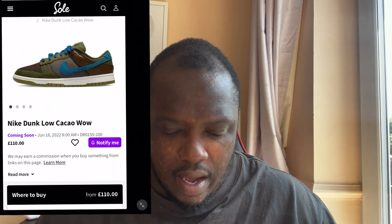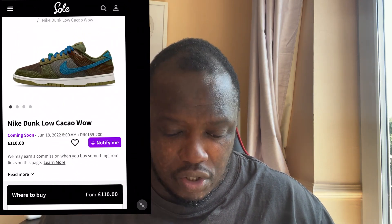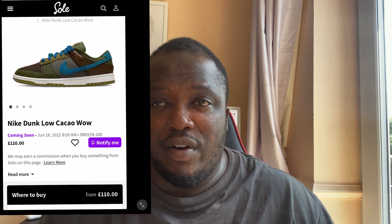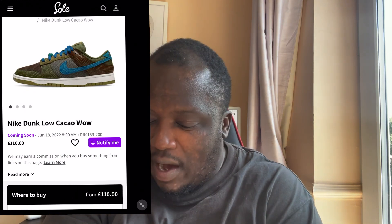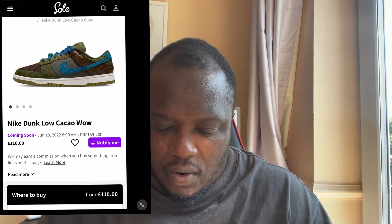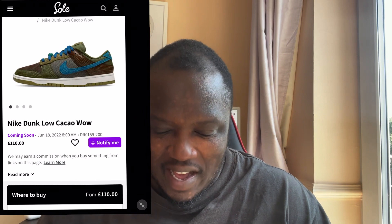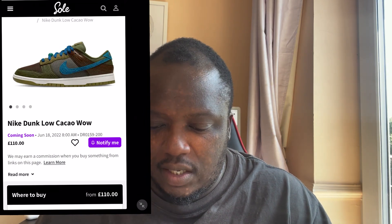Starting off first, we've got the Nike Dunk Low called the Cacao Wow. I'll show you guys what I'm looking at in a couple of seconds — and there you go. As you can see, that Dunk looks rather quite different, very out there, it's not what you see every single day. Let me get my lenses on and magnify so we can see this better.